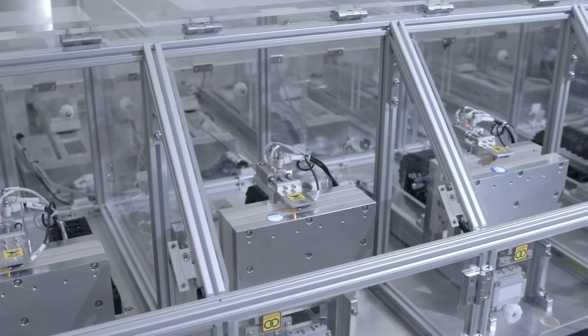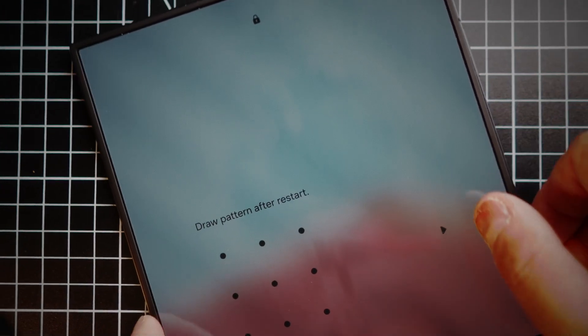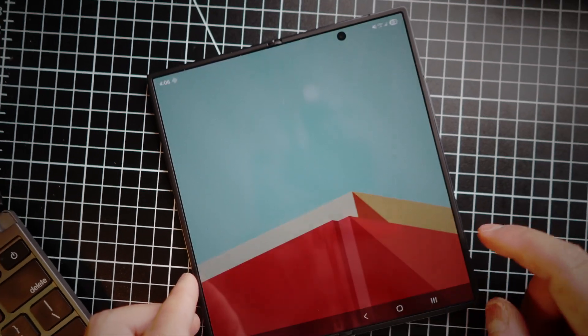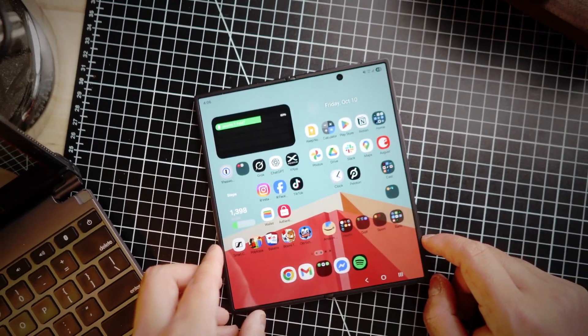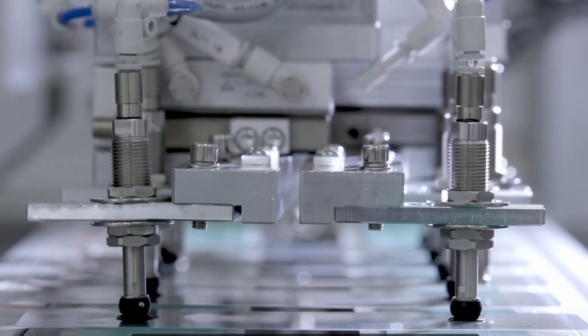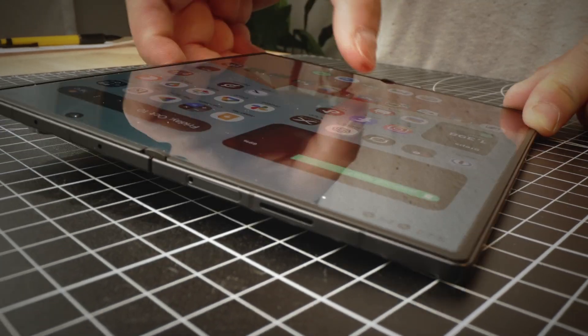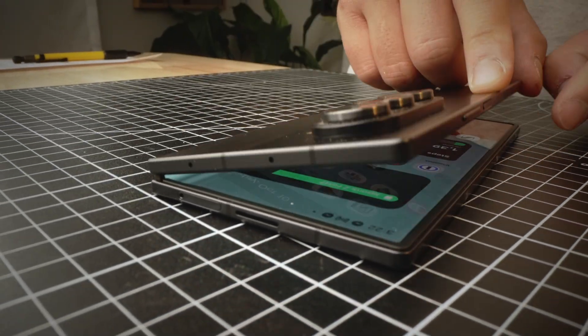That's how this thing can handle half a million folds before failing. I didn't buy this phone because I needed it — I bought it out of curiosity. But the more I learned, the more I realized this isn't just a phone. It's a symbol of how far material science has come. It's a screen made of glass that shouldn't bend, but does anyway. A device that survives by embracing flexibility instead of fighting it. But maybe that's the future — not things that never break, but things that learned how to bend.